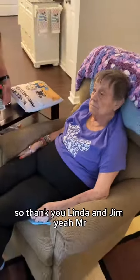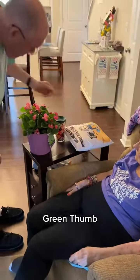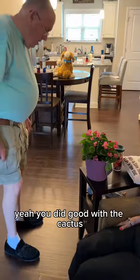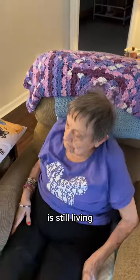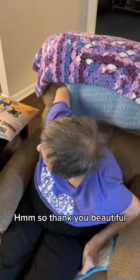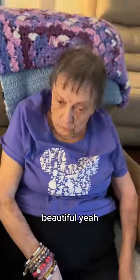They sure do. So thank you, Linda and Jim. Mr. Green Thumb, let's see how long you keep that one alive! You did good with the cactus — the cactus they gave us a long time ago is still living. So thank you. Pretty pink, beautiful!